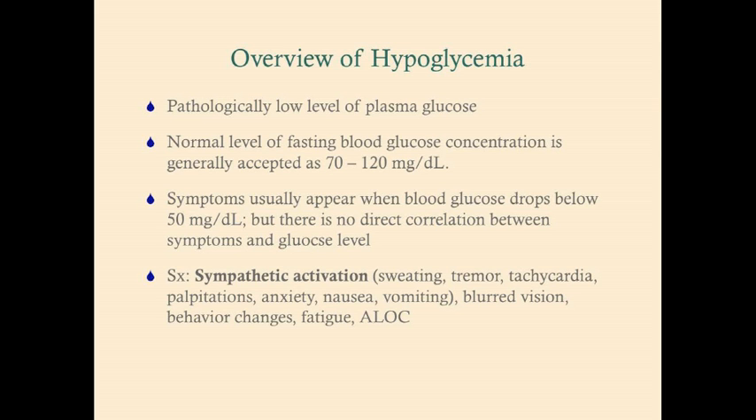The normal level of blood glucose is generally accepted between 70 and 120. Symptoms are usually going to appear when the blood glucose drops below 50, but there's no necessarily direct correlation between symptoms and glucose level. Some patients can have a glucose level of 40 and be asymptomatic; some patients may have a blood glucose level of 65 and be very symptomatic. So you should look for symptoms and a blood glucose level of less than 70.